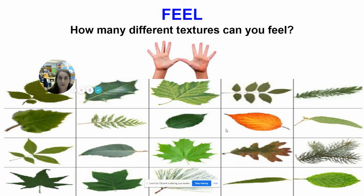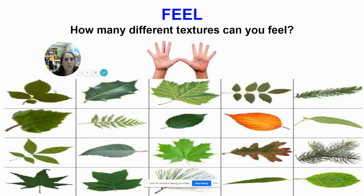How many different textures can you feel with your skin? Let's count how many we have here: one, two, three, four, five, six, seven, eight, nine, ten, eleven, twelve, thirteen, fourteen, fifteen, sixteen, seventeen, eighteen, nineteen, twenty leaves. I wonder if they all feel the same or if they feel different.